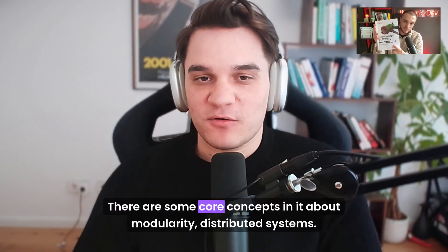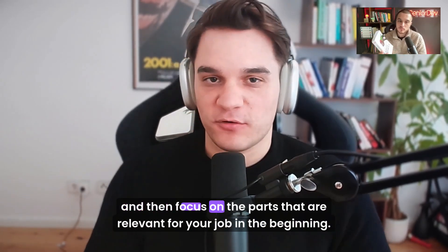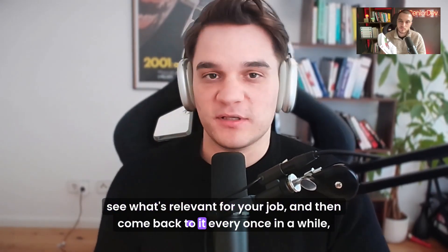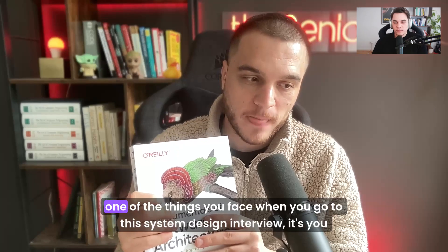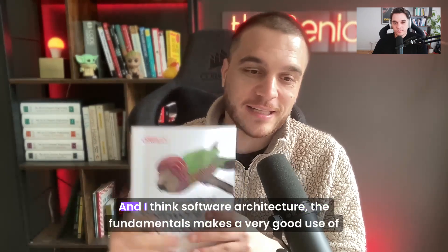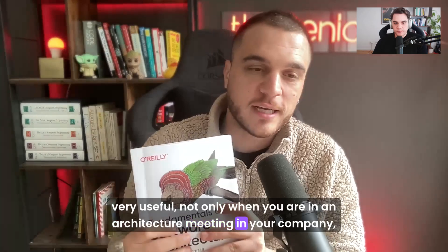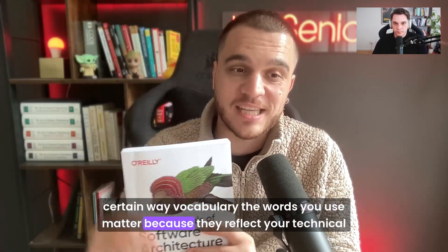My advice would be this: just skim through it, get the top-level view, and then focus on the parts that are relevant for your job in the beginning. Because if you really start reading it from cover to cover, you'll get stuck in some of those chapters that tend to be very tedious. See what's relevant for your job and come back to it every once in a while. One of the things you face in a system design interview is you don't even have the vocabulary to express your thoughts. Fundamentals of Software Architecture makes very good use of language. It will teach you the concepts and vocabulary that become very useful — not only in architecture meetings, but in technical interviews when you have to explain why you built certain things in a certain way.